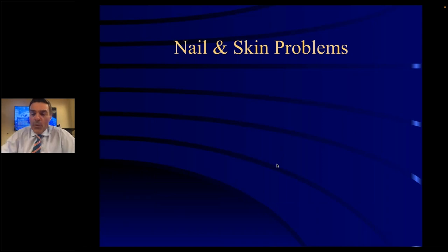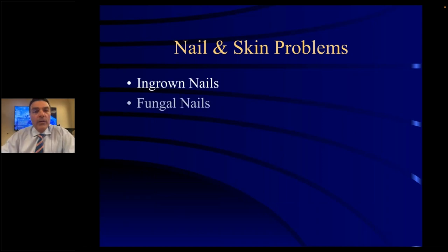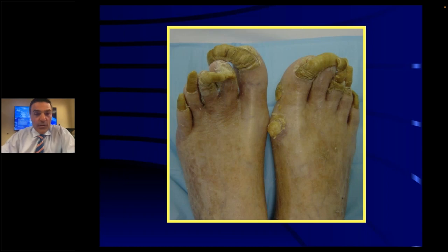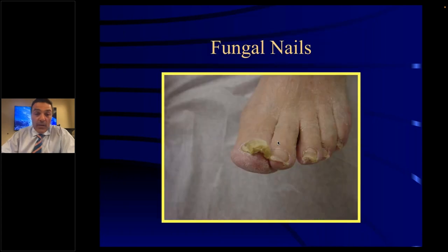We'll start out with nail and skin problems. There are ingrown nails, fungal nails, athlete's foot, warts, and corns and calluses. Those are nails that haven't been addressed for a while — ingrown or ram's nails — and you can see a callus on the inside of the big toe joint. A fungal nail is thicker and usually crumbly. Not all thick nails are fungal nails, but this one in particular is a fungal nail. Sometimes it can have an odor to it.